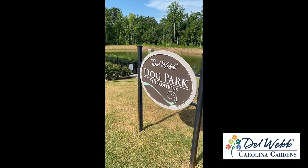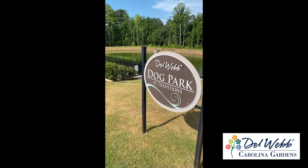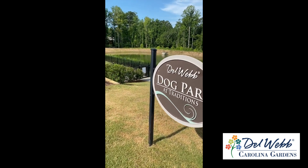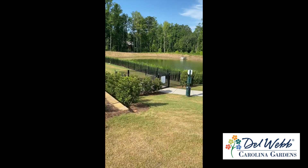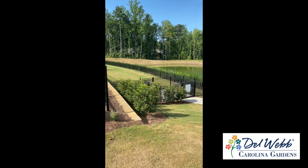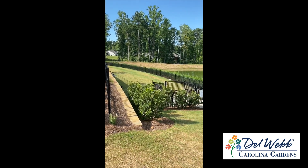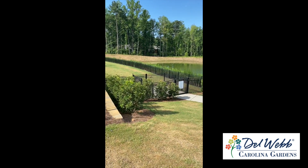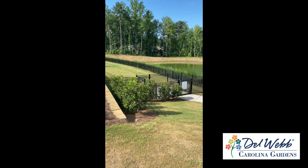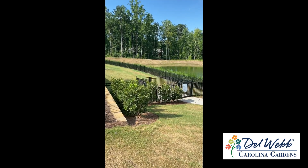At Del Webb, people aren't the only residents who like to socialize, so we do create dog parks within our neighborhoods. Here's an example of one — we've situated it near a stormwater pond, which creates a nice little spot where you can bring your dog and let them run around. We've got two gates in and out of the dog park that allow you to get your dog on and off the leash without any issue. It's just a nice spot to come enjoy an afternoon.